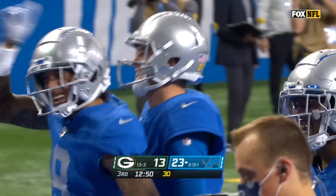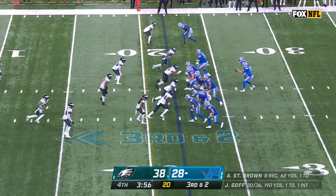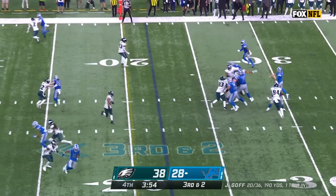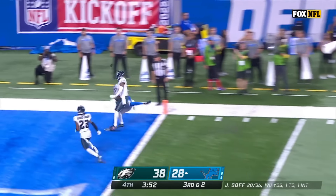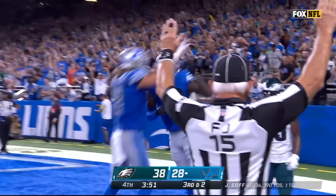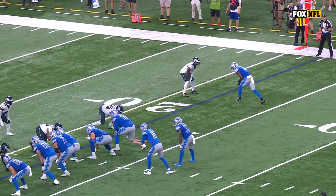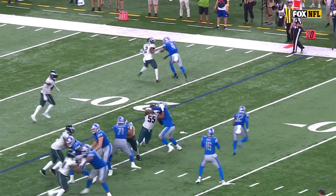This is like watching a nine-year-old play — every fun play in the entire playbook. Reverse flea flicker — third and short, Goff up in the air, it is caught — touchdown DJ Shark, and the Lions aren't done yet.